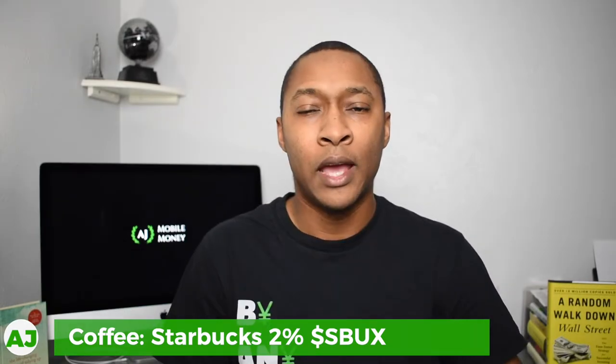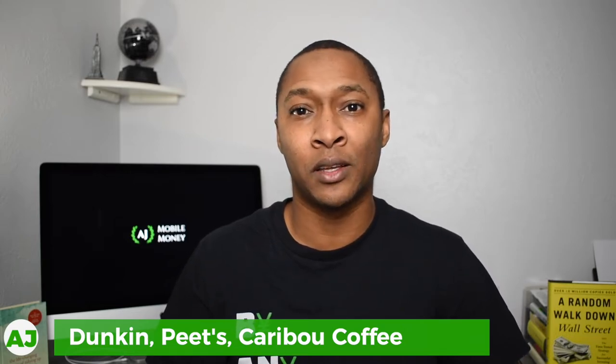The next category is coffee, and under coffee I actually have four options. I chose Starbucks, and with Starbucks I get 2% cashback in the form of stock with my purchases there. The other options available in the coffee category are Dunkin', Pete's, and Caribou Coffee — all four options give you 2% cashback in the form of stock whenever you make purchases.